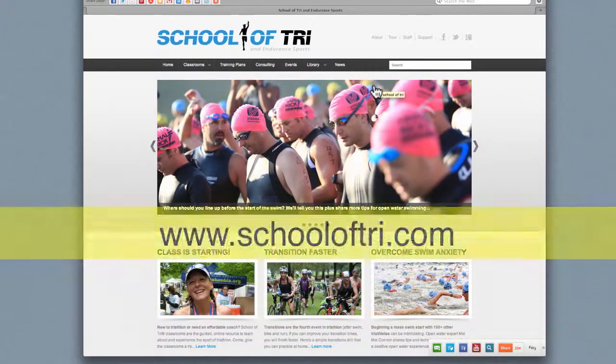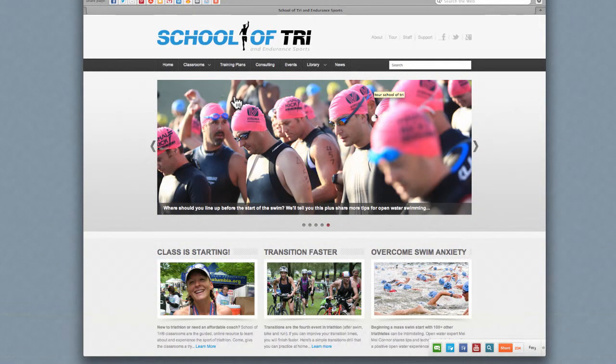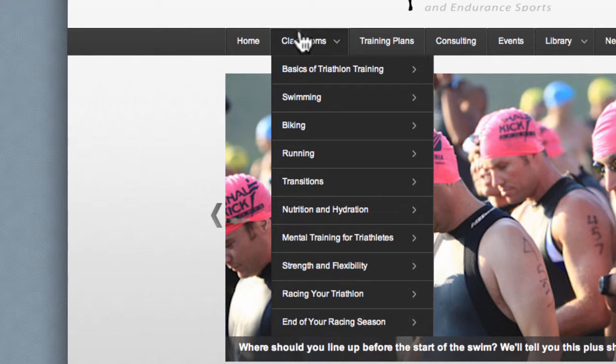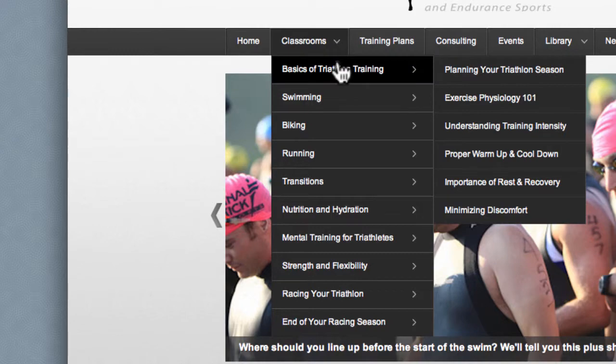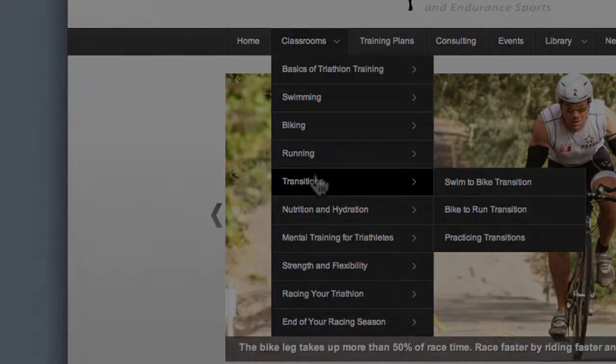You can access all the School of Tri content from our website www.schooloftri.com. The heart of School of Tri is our classrooms. We've broken down the sport of triathlon into its component pieces such as the basics of triathlon training, swimming, biking, running, transitions, and so on.